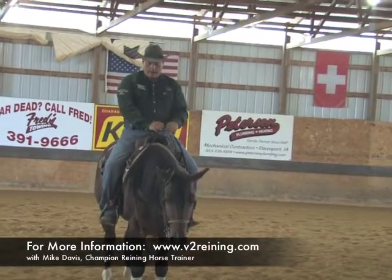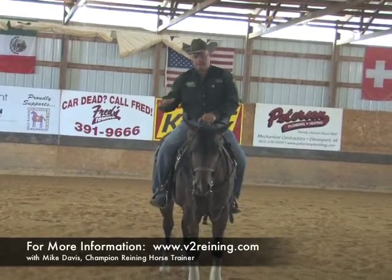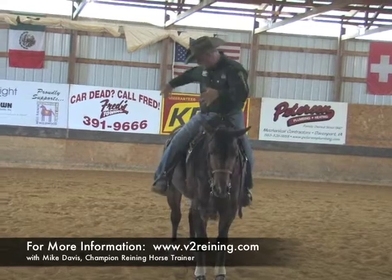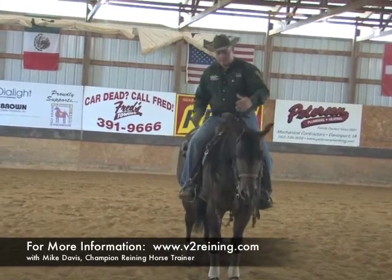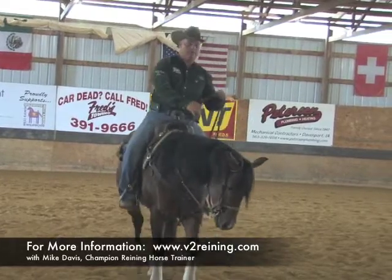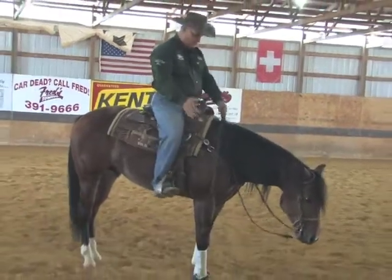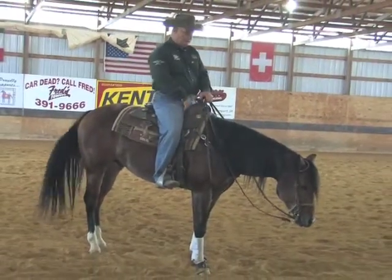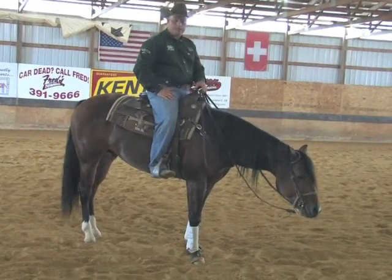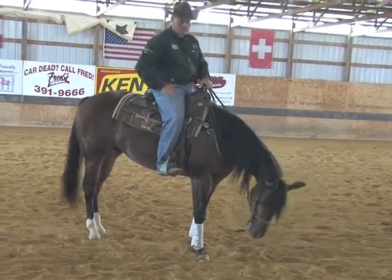I buy a lot of yearlings and two-year-olds and what I look for is balance. I like this part to be about the same as this part — balanced. This horse is a very nice horse here. He's very well put together. He's got nice strong legs, he's not too wide in the shoulders. You could see when he was moving around, he's very level with his top line, which makes it easier to train him — that's really what I want anyway.